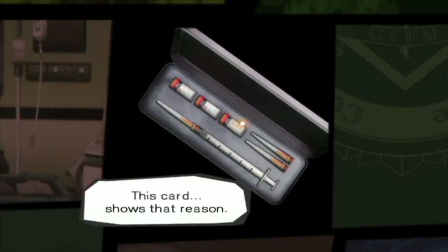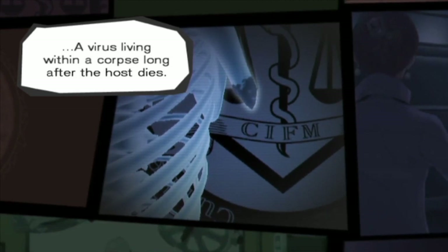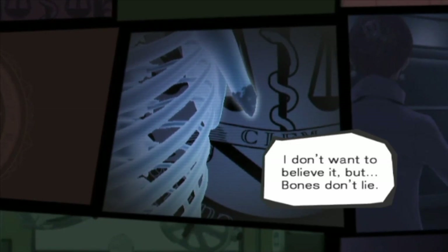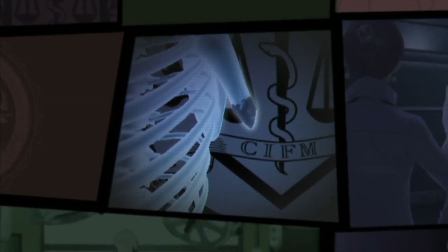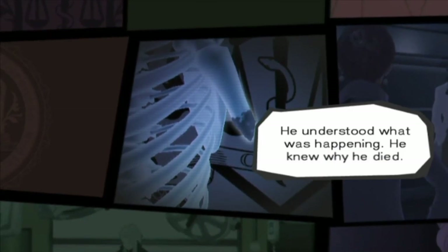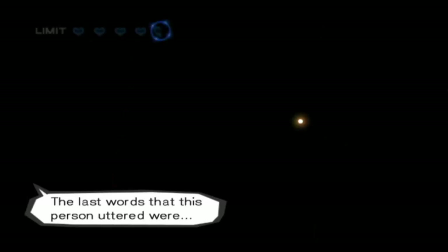They ended up curing all kinds of different things, like when they first invented penicillin. He died like the man Gabe diagnosed — hemorrhagic fever. Did that man actually die? There's no proof that he has or hasn't — it wasn't looking good for him. Maybe we're going to see the ending show us.